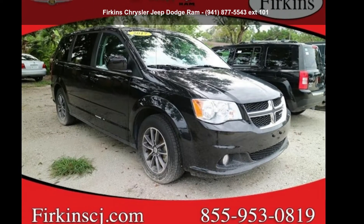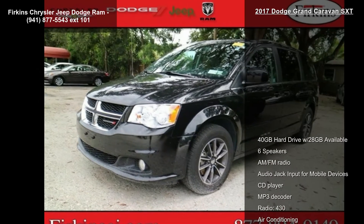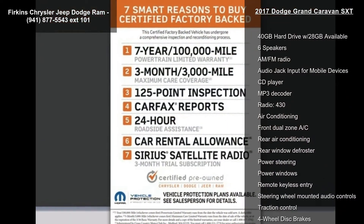Step into the Dodge 2017 Grand Caravan SXT. If you are looking for an automobile with great features, look no further. Enjoy these notable features: